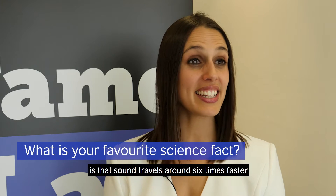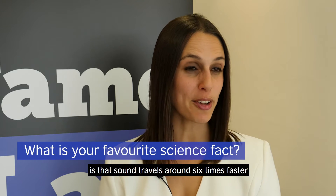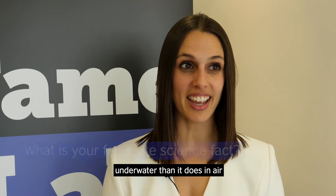One of my favourite science facts is that sound travels around six times faster underwater than it does in air.